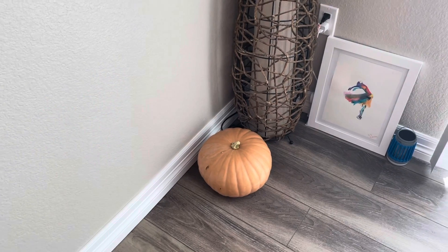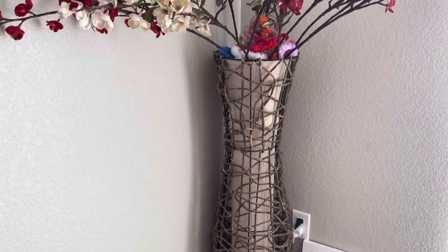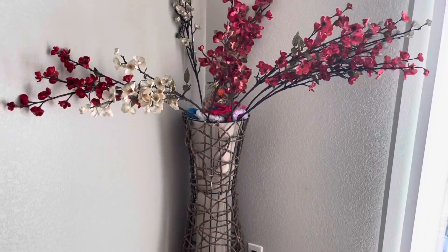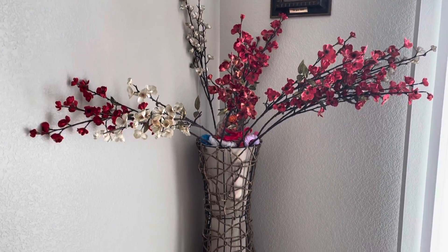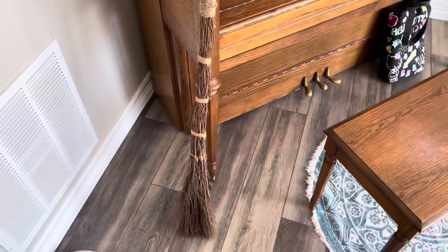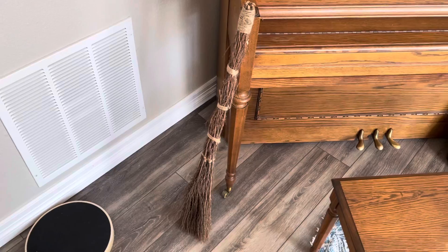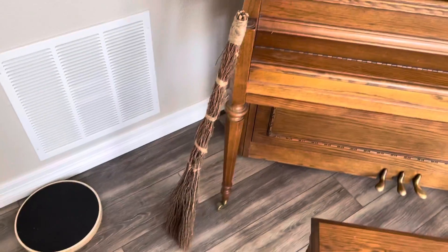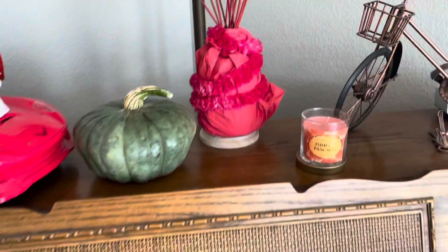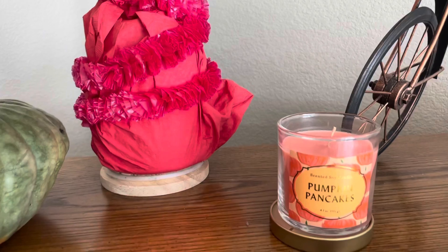Over in this corner of the house we have a giant real pumpkin on the floor from Trader Joe's, and up here we have some faux flowers in a beautiful light fixture from Kirkland's. On the little table we have the cinnamon broom from Trader Joe's — it adds a really nice aromatic smell to the house. On my piano I added a green pumpkin from Trader Joe's and a pumpkin pancakes candle from Target.